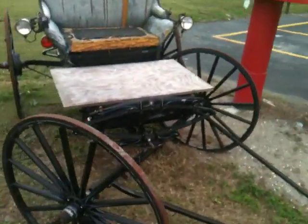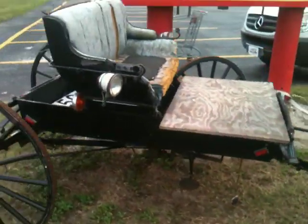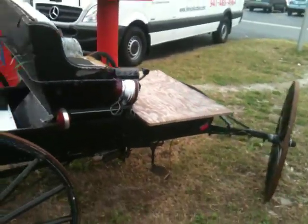Old buckboard buggy. Oh no, that's just a board they got on top to keep it from rotting out the wood underneath. Let's see what that is. You put your feet down underneath where that board is.